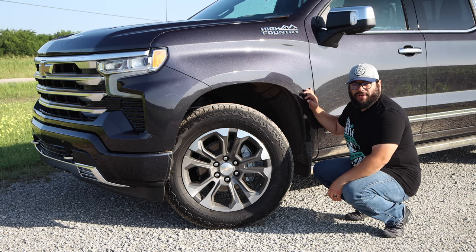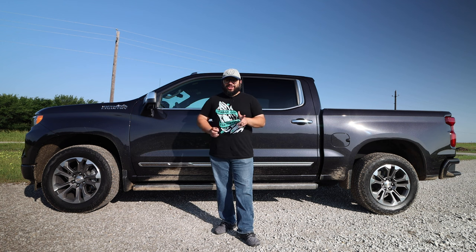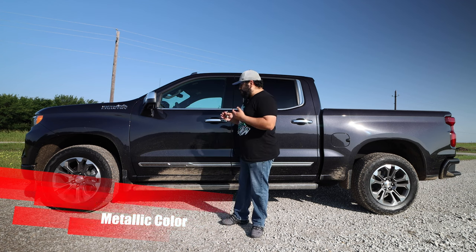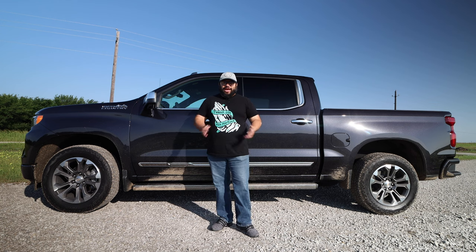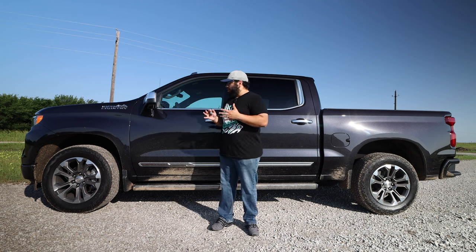Getting to the side, this truck has a nice profile. That color — dark ash metallic — is really, really nice. It's like a gray, it's like a purple, it has some bluish look to it, some green sparkle, it looks black. It's a really beautiful color. It reminds me of the midnight blue from Chevy that we had in the Tahoe, which had all these different shades of blue and black. It looks really, really good.